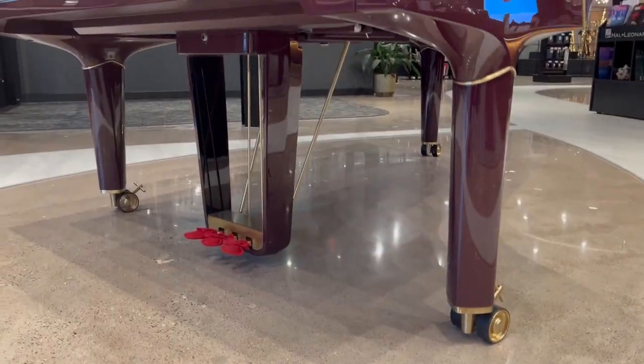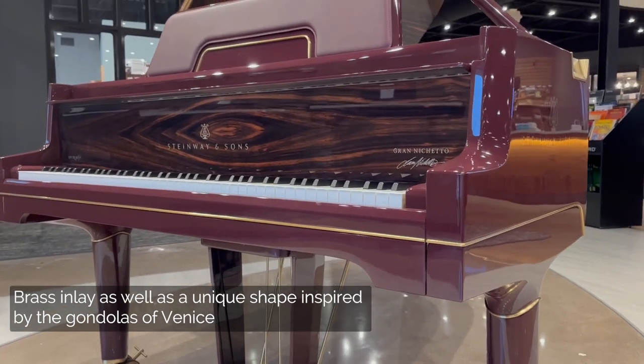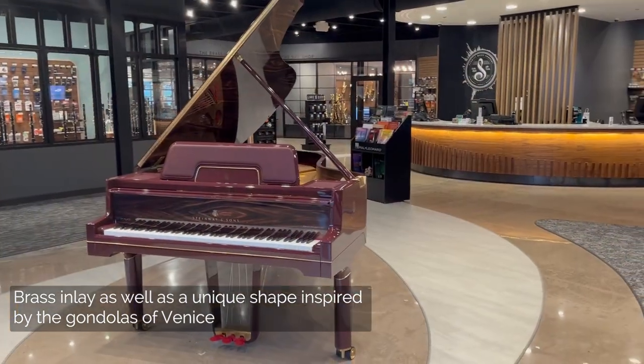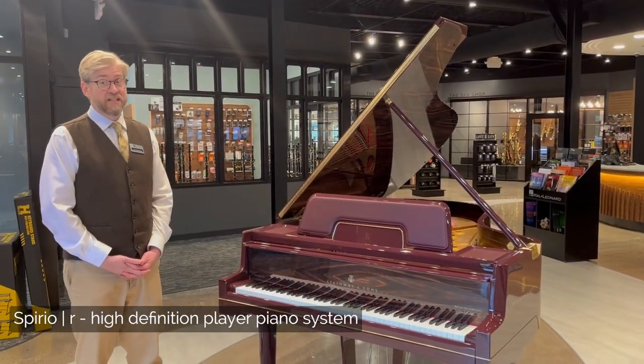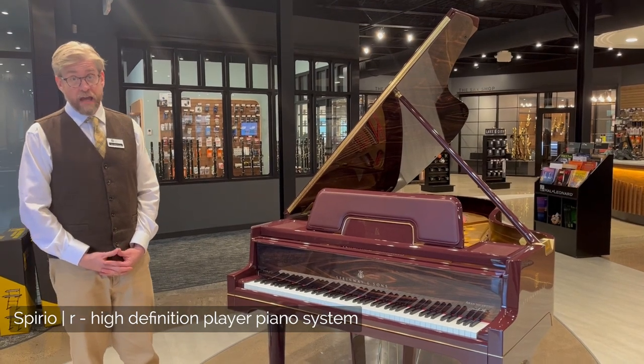There's beautiful brass inlay, as well as a unique shape inspired by the gondolas found in the designer's hometown of Venice. This piano features Spirio R, that is Steinway and Sons' unique high-definition player piano system.